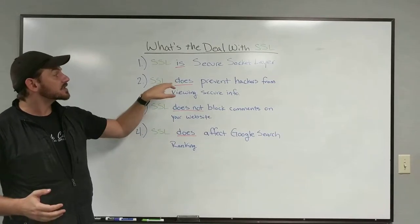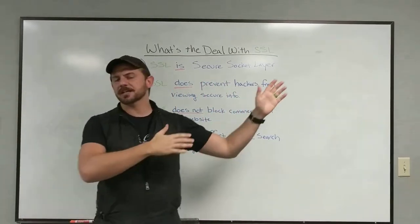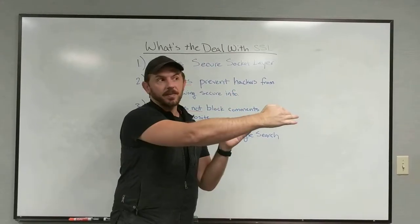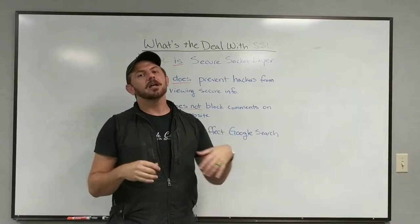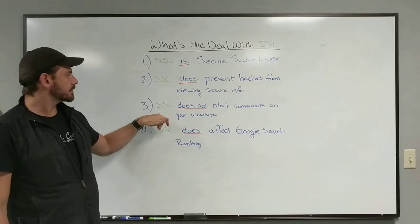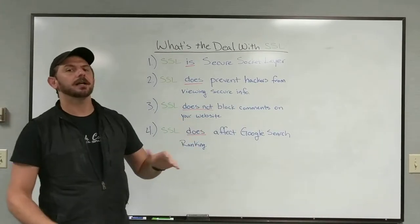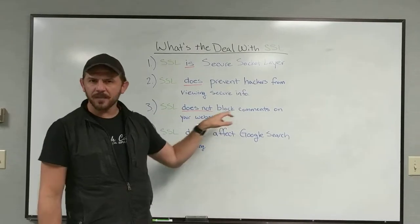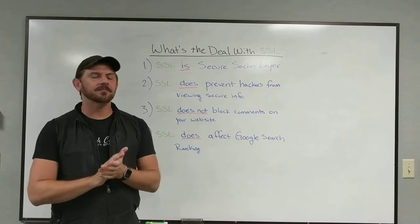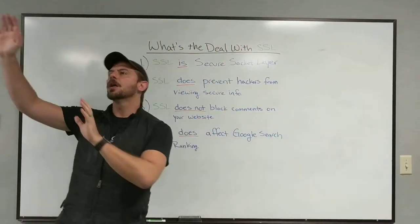What SSL does — and this has come up a few times — is it does prevent hackers from viewing secure info. So if you're selling stuff on your website, credit card info and passwords are flying across the internet during a transaction, so it's mainly needed for e-commerce. But SSL does not block comments on your website. When you get spammy comments on your blog, that's not a hacker — it's someone manually entering spam or a bot clicking in and putting in spam.